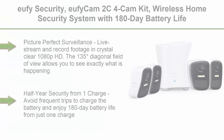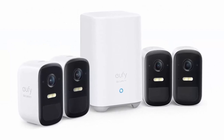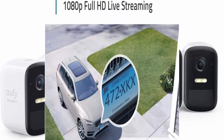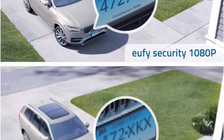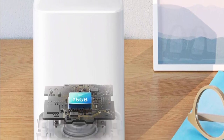Top 3: Eufy Security Eufy Cam 2C, 4-cam kit — wireless home security system with 180-day battery life, HomeKit compatibility, 1080p HD, IP67, night vision, no monthly fee. Live stream and record footage in crystal-clear 1080p HD. The 135-degree diagonal field of view lets you see exactly what is happening in and around your home. Enjoy 180-day battery life from just one charge.